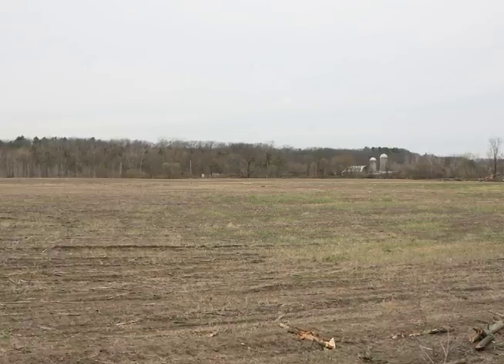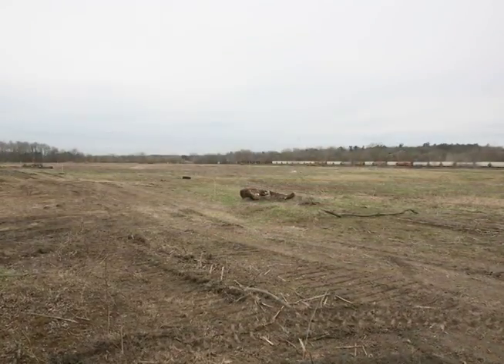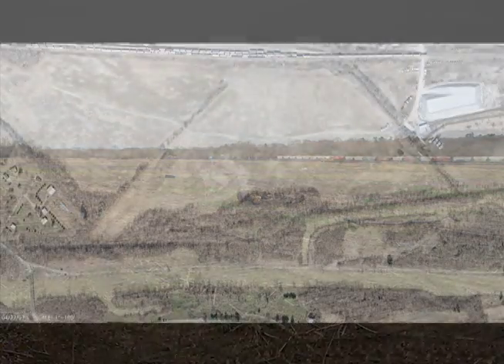When we started, this 110-acre property in Fort Edward, New York, was no more than a vacant cornfield. There was no existing infrastructure, roads to the site, or utilities such as water or power. Today, a significant transformation has taken place.